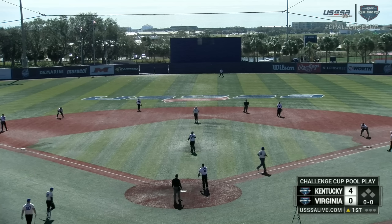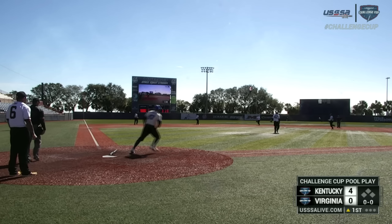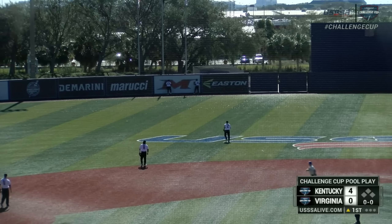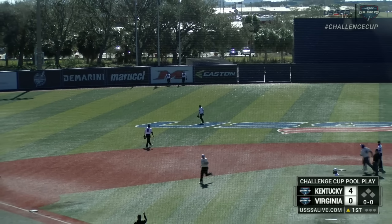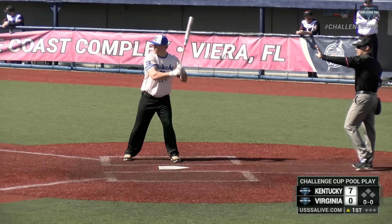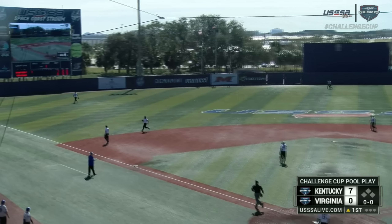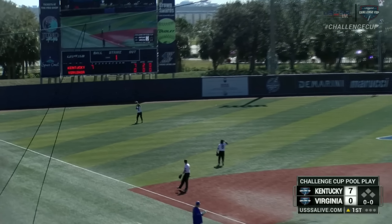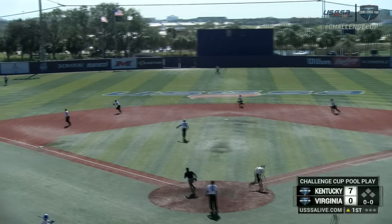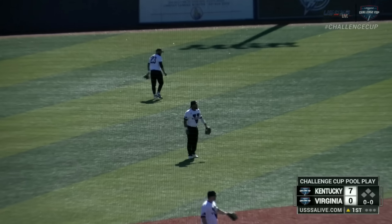And he'll take the walk. Left center — now that'll bounce on the top of the wall and go over the fence for a three-run home run for Bradler. Routine fly to left. That one will find a home in the glove for shortstop Trey Porter.